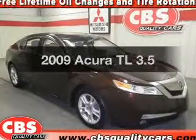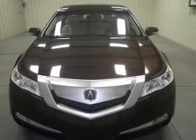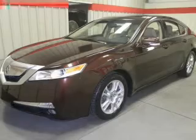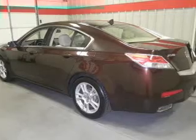Imagine yourself in this 2009 Acura TL. Travel the roads in style and comfort in this great vehicle. With a reliable 6-cylinder engine, the powertrain includes front wheel drive that responds smoothly to its 5-speed automatic transmission. Premium wheels lend a distinctive appearance.